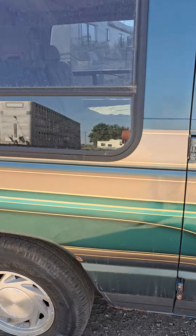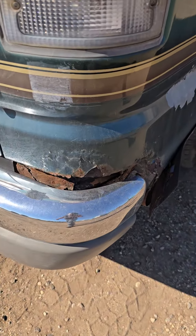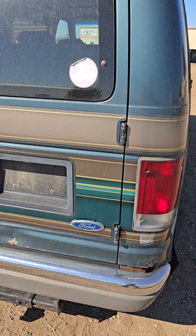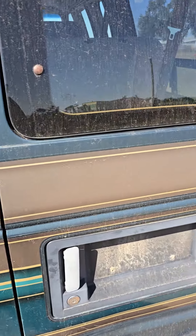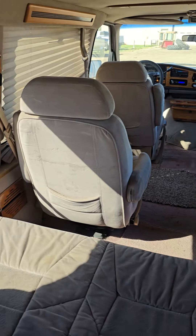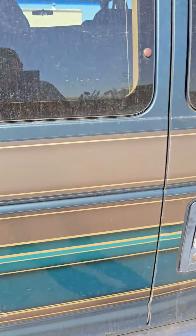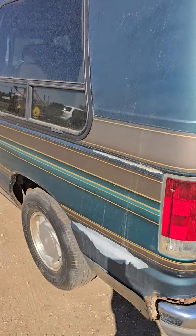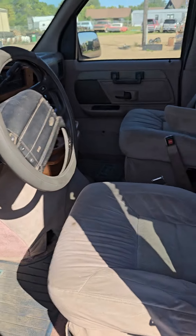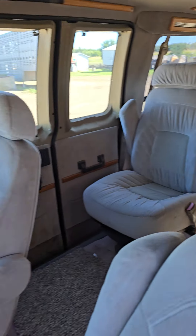Doing a quick little video walk around for you. A little bit of rust on that back corner — loaded up fancy van back in our day. I'll jump in it, pull it ahead for you so you can see it runs and drives. Could be ready for your family vacation, or off to the rodeo, whatever you want to do.